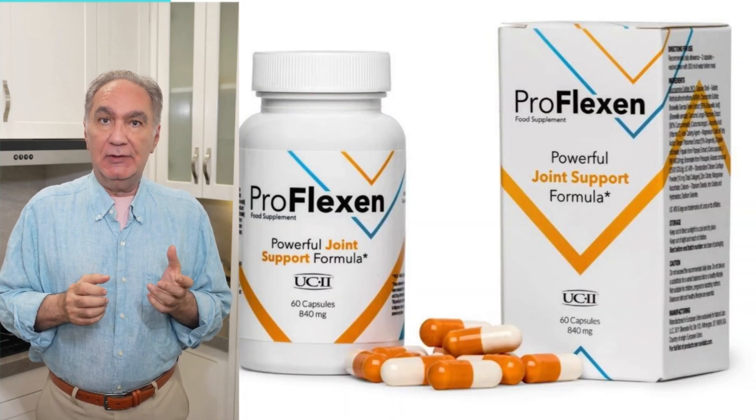Proflexin is not only distinguished by its advantages, but also by its easy inclusion in the daily routine. The capsules are easy to swallow, have no unpleasant taste, and do not cause stomach pain. The packaging is practical to use, so you never miss a dose.